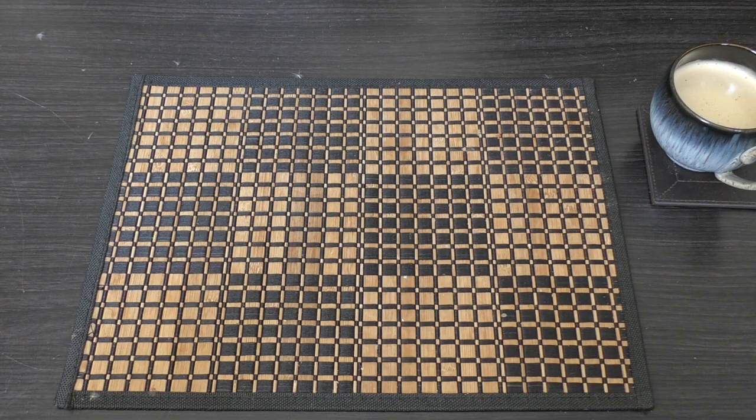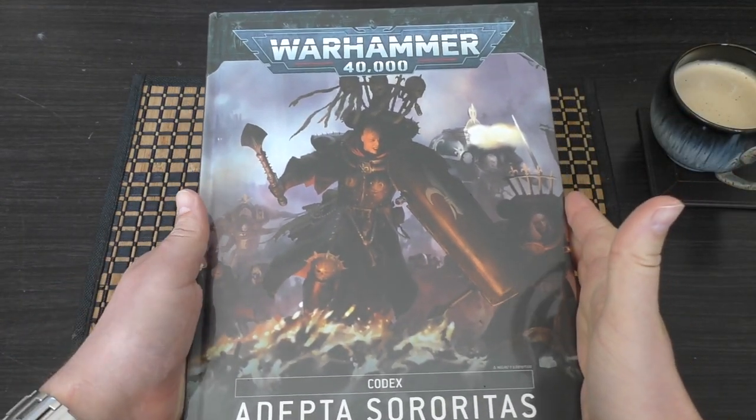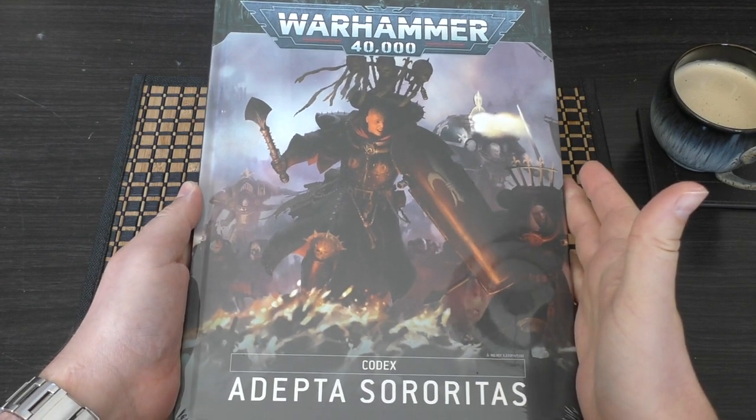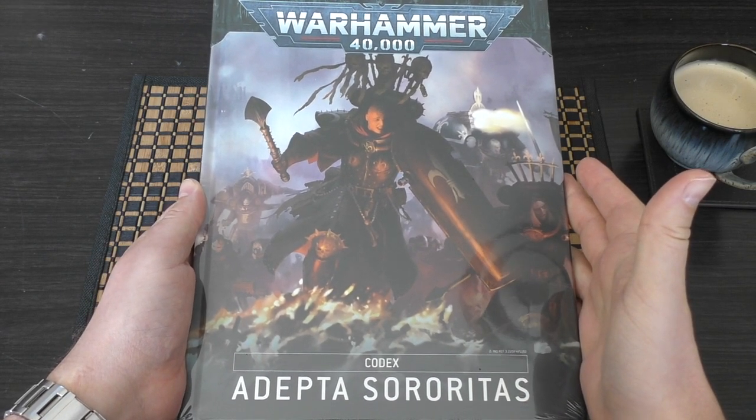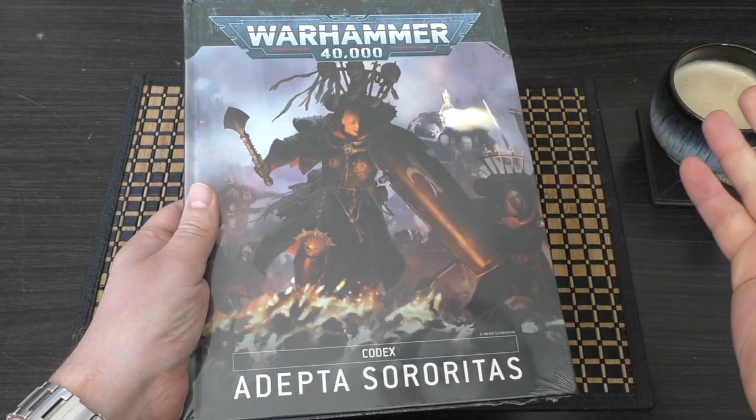Hello and welcome to my unwrapping and first look at the brand new Warhammer 40,000 Codex Adepta Sororitas, or Sisters of Battle. This Codex will cost you £30, which is a huge amount of money. I don't think this should be any more than £25.